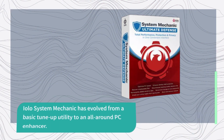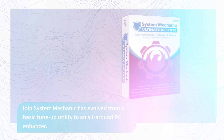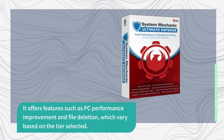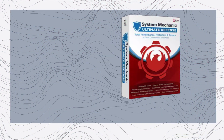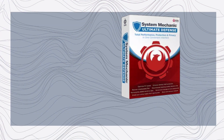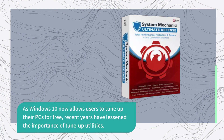EOLO System Mechanic has evolved from a basic tune-up utility to an all-around PC enhancer. It offers features such as PC performance improvement and file deletion, which vary based on the tier selected. Multiple licenses are available at no extra cost, offering great value in households with multiple computers. As Windows 10 now allows users to tune up their PCs for free, recent years have lessened the importance of tune-up utilities.